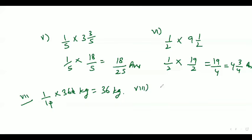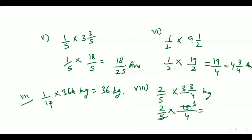Now Part 8 is 2 by 5 of 3 whole number 3 by 4 kg. So it can be written as 2 by 5 of 15 by 4. That would be equal to 3 by 2, or 1 whole number 1 by 2.